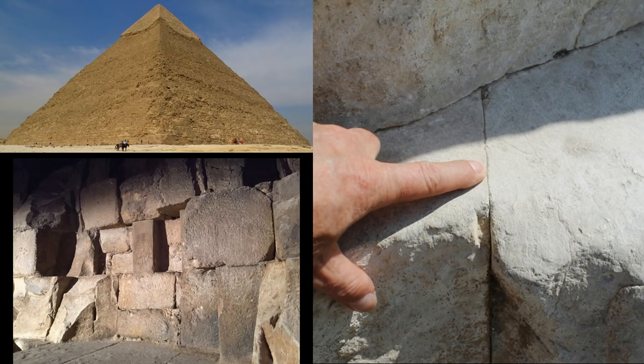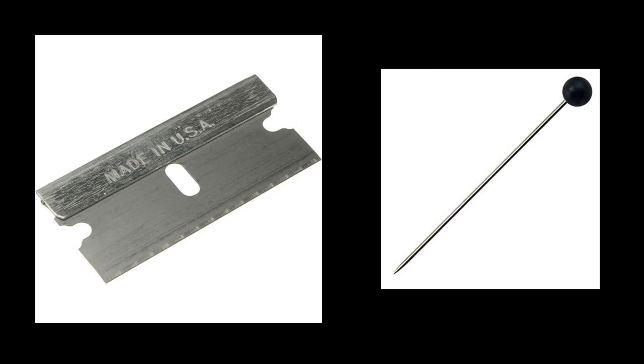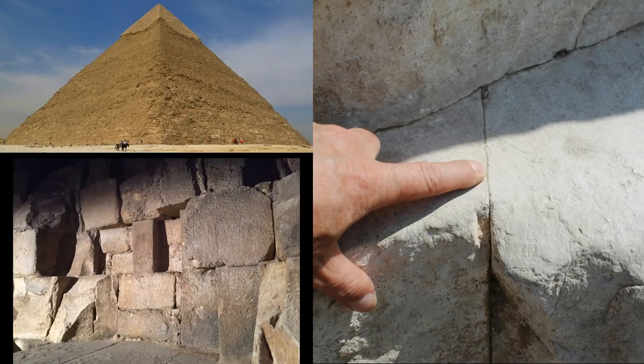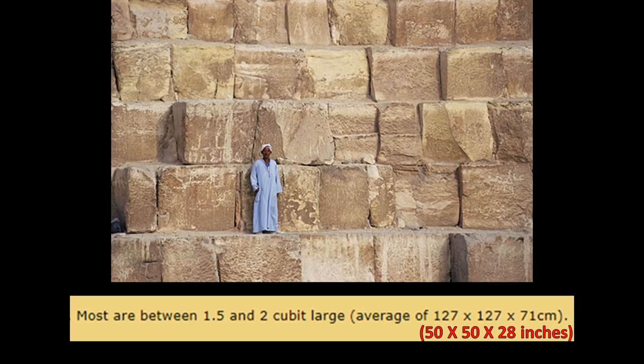The precision of these 2.5 million stone blocks is incredible — not even a razor or a pin needle can fit between them. And just to remind ourselves, each block has six sides, meaning each block would have had to be perfect on all six sides. Although the size of these stone blocks did vary, the average size was 50 inches by 50 inches by 27 inches, with the metric conversion shown on screen.